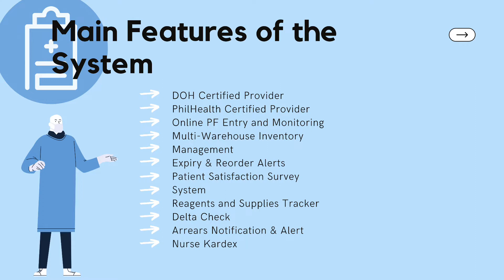The third feature is online PF entry and monitoring. PF entry allows doctors with secure login credentials to access this module and type in their PF anywhere in the hospital. Fourth is multi-warehouse inventory management. It eliminates manual data entry, paper files, and forms by automating records and other documents that determine how and where medical inventory is received, stored, and used.